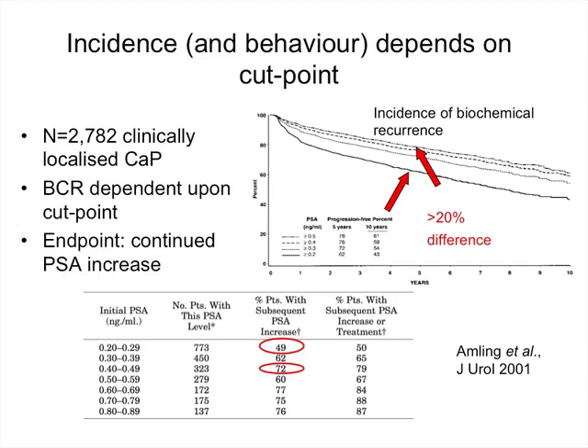When they looked at patients with a PSA cutoff between 0.2 and 0.29, only half of the patients who met that cutoff continued to progress — the other half didn't or went down. At a cutoff of 0.4, almost three-quarters continued to increase whereas 25% did not. Our definitions post-radical prostatectomy tend to favour sensitivity over specificity — we pick up all the guys who will recur, but most of the guys we pick up will never recur clinically in a meaningful way.